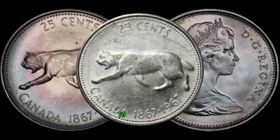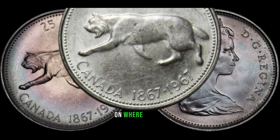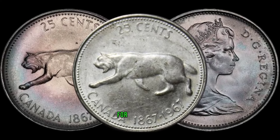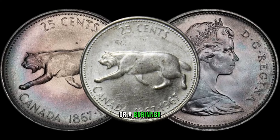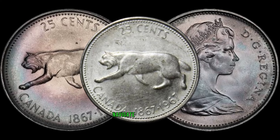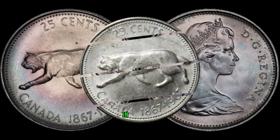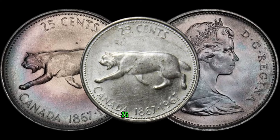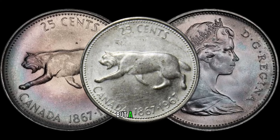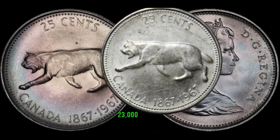For those eager to start their own treasure hunt, we've got you covered. We'll provide tips on where to find these coins, what to look for, and how to authenticate them. Whether you're a seasoned collector or a beginner, these insights will help you navigate the world of numismatics. The 1967 Canadian 25-cent coin is not just a piece of history but a potential goldmine for collectors. This coin's value in market: $23,000.